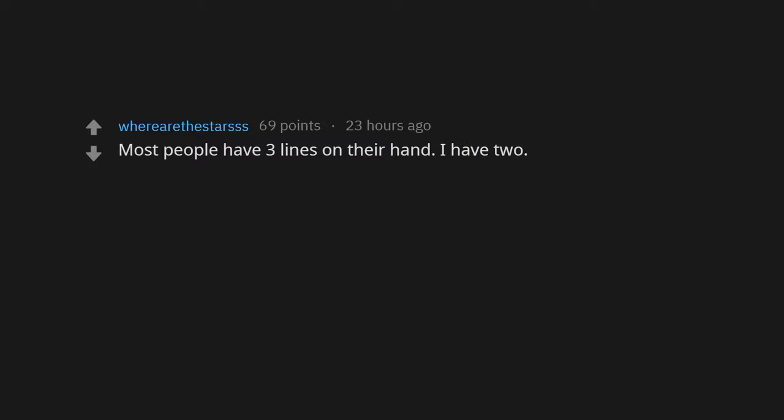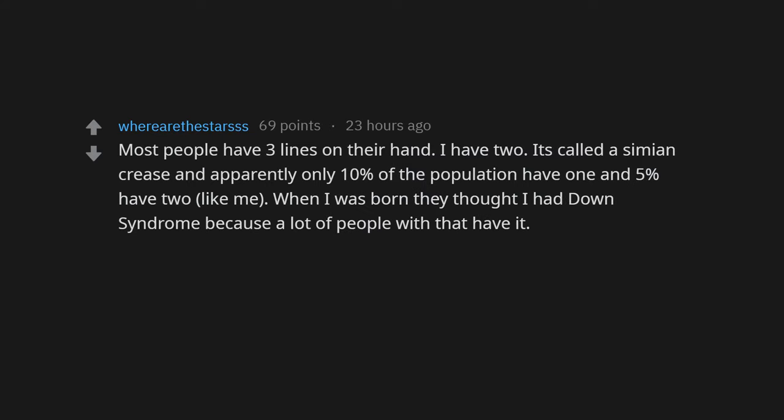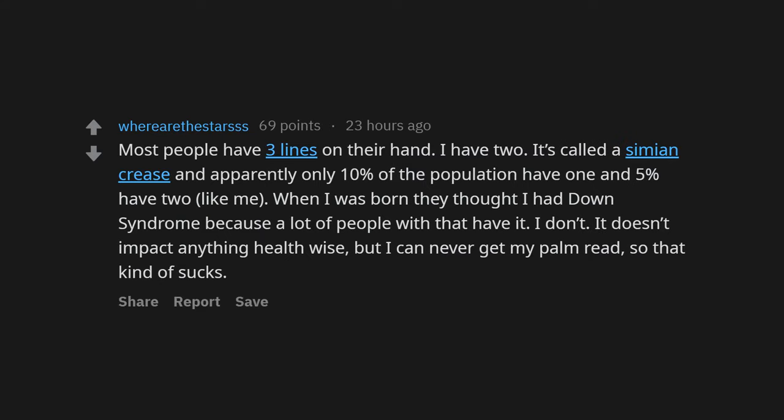Most people have three lines on their hand — I have two. It's called a semi-crease, and apparently only 10% of the population have one and 5% have two, like me. When I was born they thought I had Down syndrome because a lot of people with that have it. I don't. It doesn't impact anything health-wise, but I can never get my palm read, so that kind of sucks.